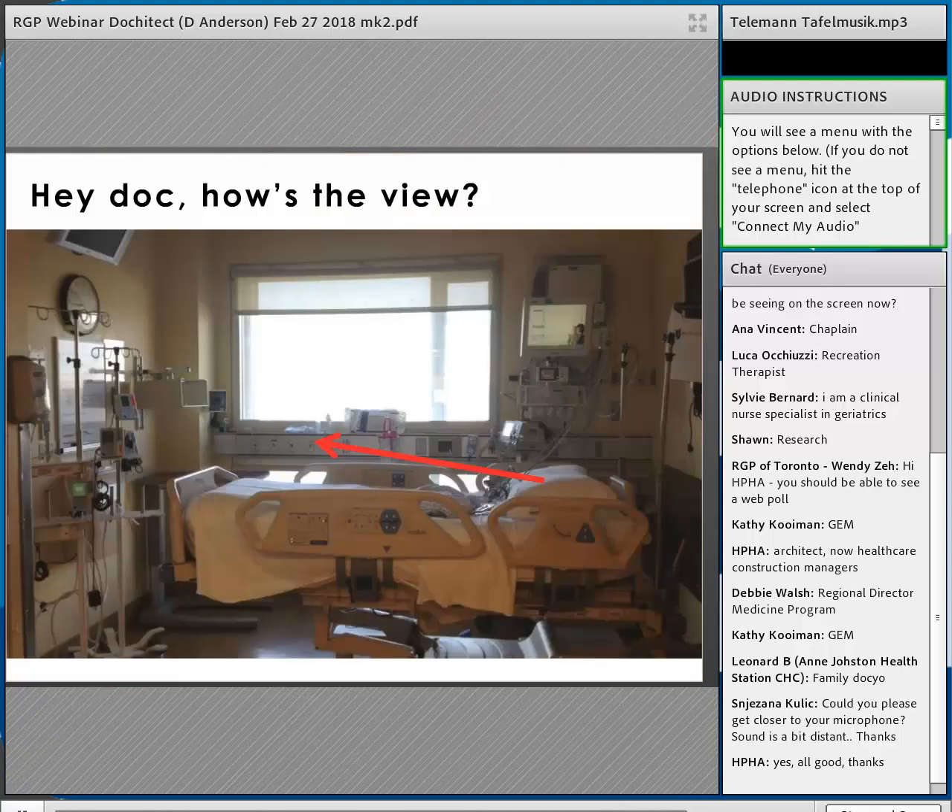Another example: a coronary care unit patient told me he couldn't see out the window from where he lay — the head wall, holding all the medical gases, had cut right across the window. Design intent and user experience can be broken by something in between. That communication between design teams and the users of the space is something we still struggle with in hospital design.